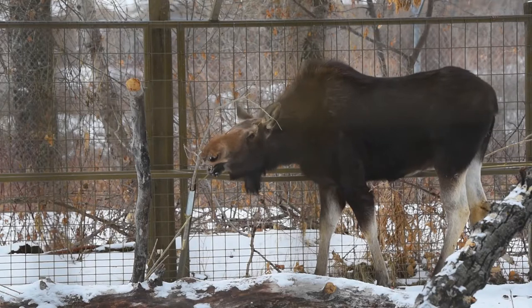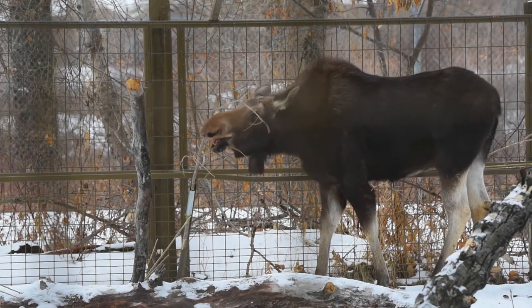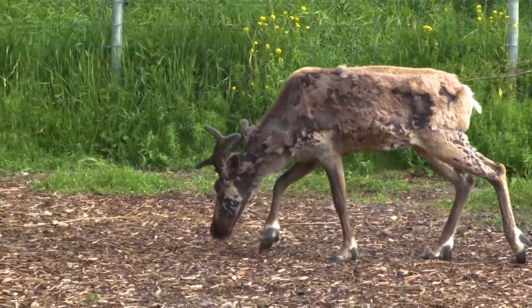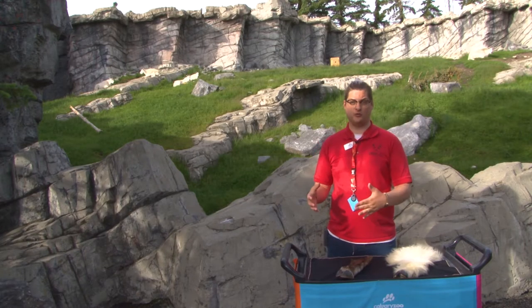There are six species of hooved mammal called ungulates that live here in Canadian Wilds, and each species has a different style of hoof that helps them move most efficiently through their environment. For ungulates, the habitat makes the hoof.